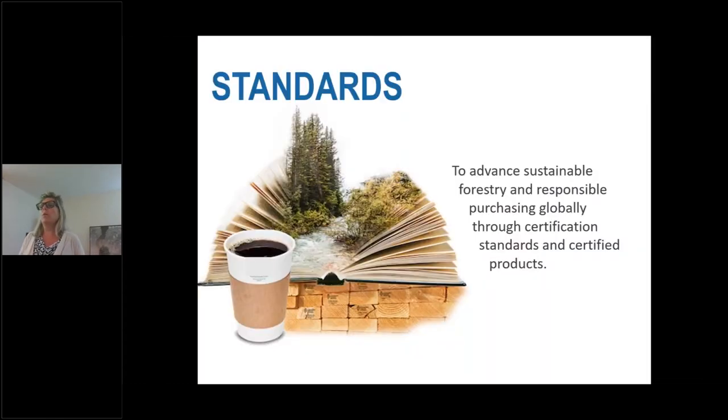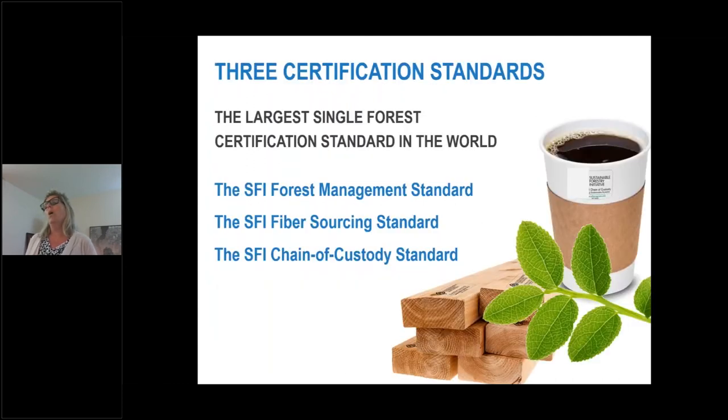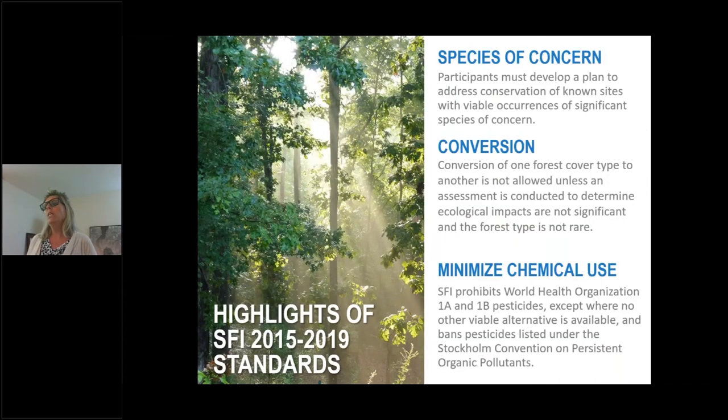Most people know us for our standards, which advance sustainable forestry and responsible purchasing globally through certification standards and certified products. We work through innovation and strategic partnerships, committed to taking a leadership role locally and globally on initiatives related to advancing sustainable forest management. Our three certification standards are the SFI forest management standard, the SFI fiber sourcing standard, and our chain of custody standard, and we have on-product labels that represent all of those. We are the largest single forest certification standard in the world. Our standards are verified through independent third-party certification bodies such as SCS Global, KPMG, PricewaterhouseCoopers, and many others.